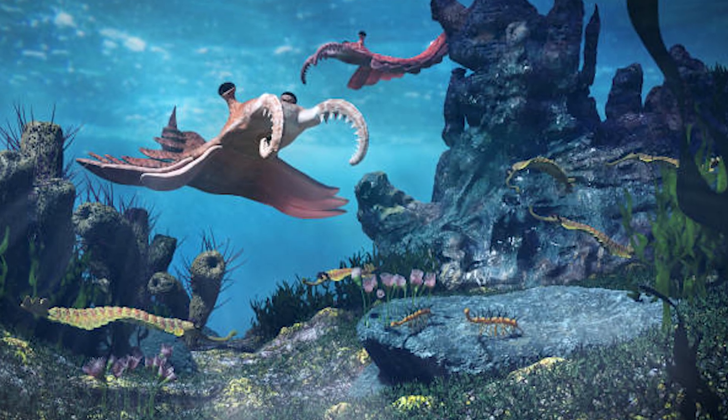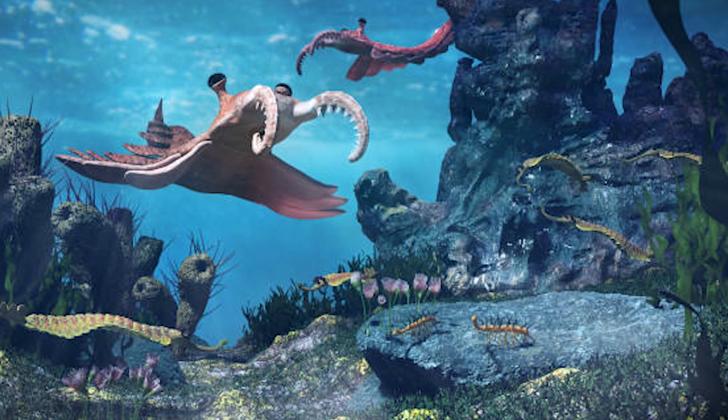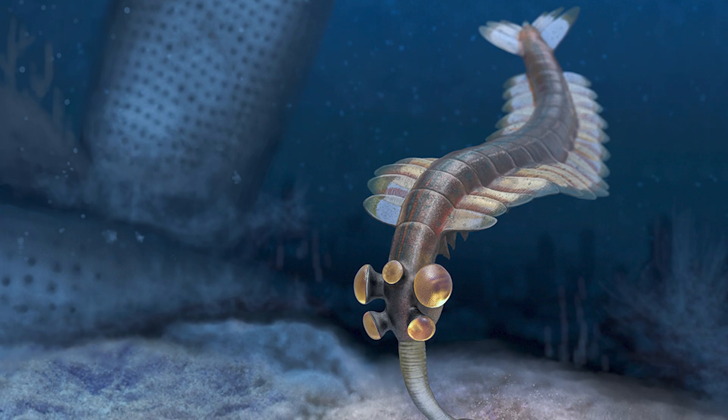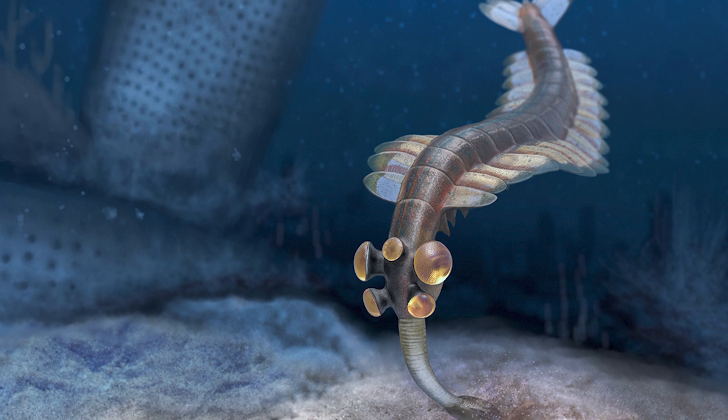Today, we know evolution is not a straight ladder. It's more like a branching tree with lots of experiments. Opabinia is one of those ancient experiments — beautiful, strange, and important.